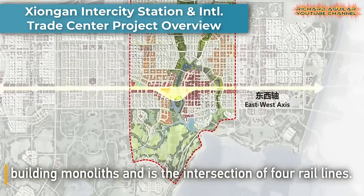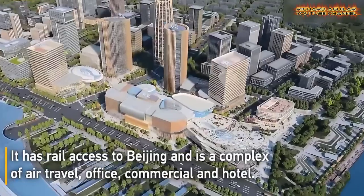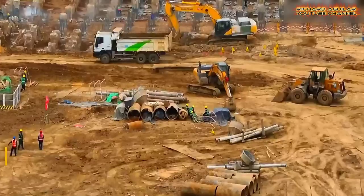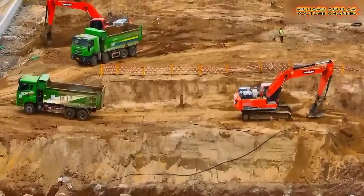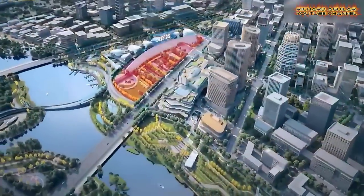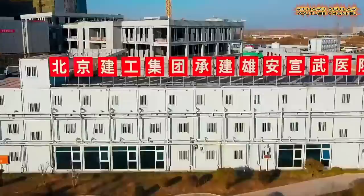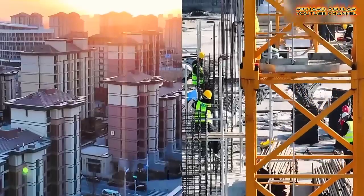The Xiongan Intercity Station and International Trade Center project is an impressive development project in China that aims to create a new economic zone and transportation hub. The station is designed to connect Beijing, Tianjin, and Hebei through a new high-speed rail line, and the International Trade Center is expected to be a hub for commerce, exhibitions, and conferences. The state-of-the-art facility boasts advanced technology such as facial recognition and self-service ticketing, and is designed to be both efficient and aesthetically pleasing. The project is expected to drive economic growth in the area and attract new businesses and industries to the region, positioning it as a key player in the global market.